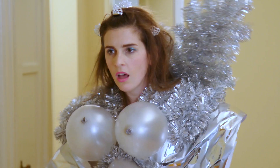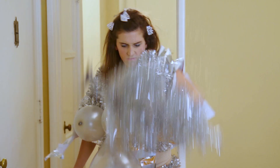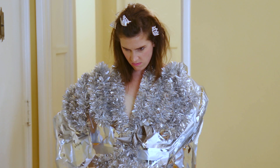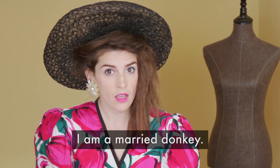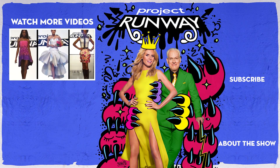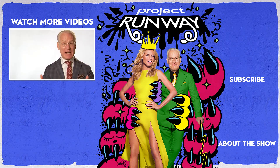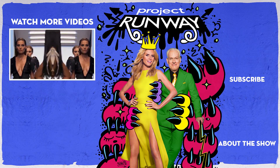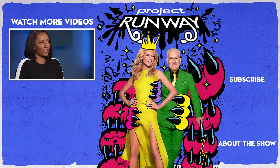Erin, congratulations. You are the winner of this challenge. Thank you, thank you. Shocker. The judges are obsessed with Erin. All I have to say is, je suis un homme marié. We have fashion that inspires us and fashion that excites us. Bellissima. Wow. This was my favorite. Brilliant, what you've done.